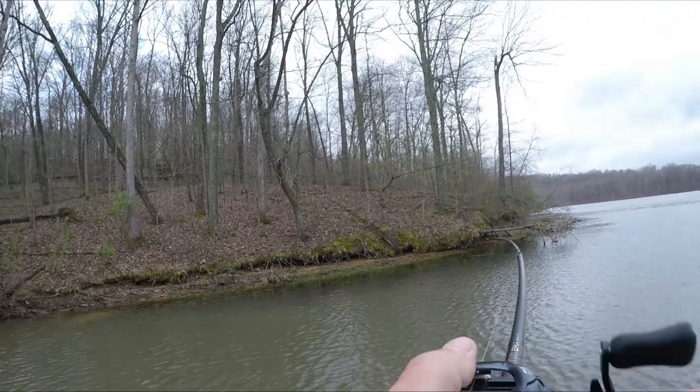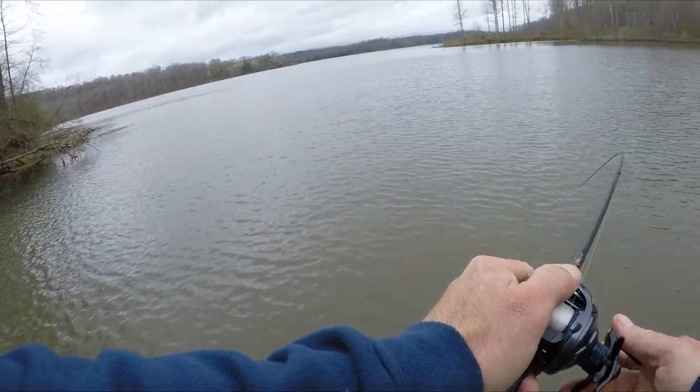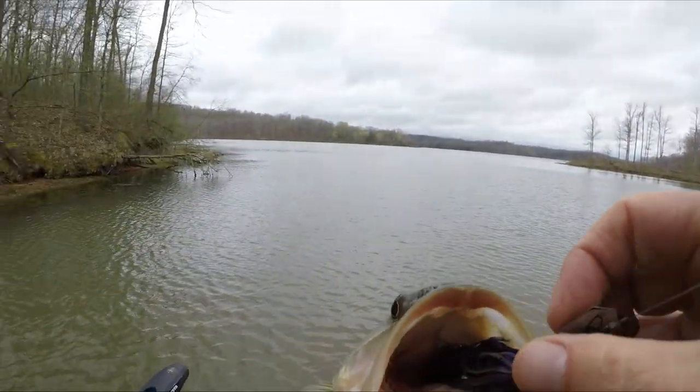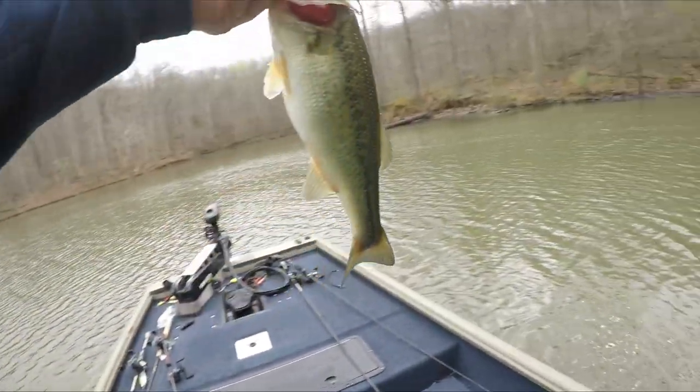There he is! Right off that little piece of wood — all right! Just got a cup of water. There we go, little guy.